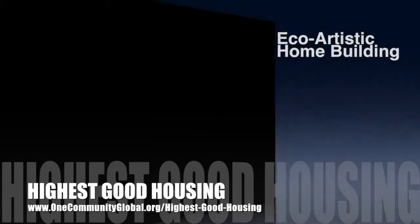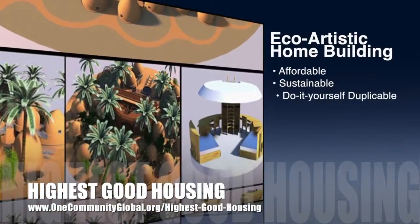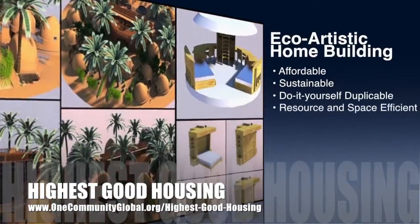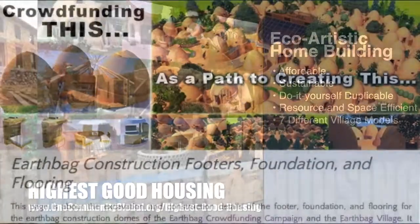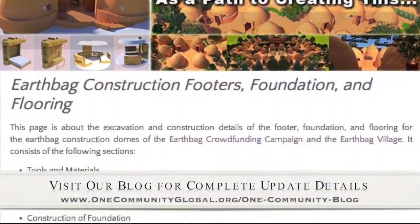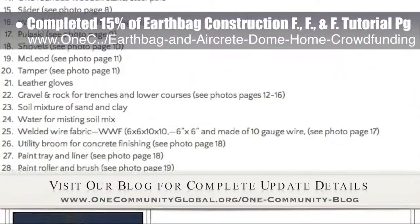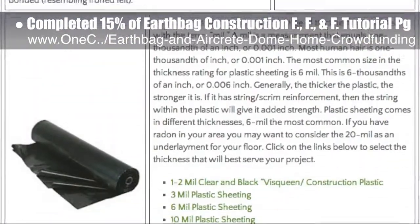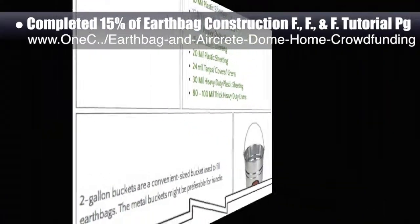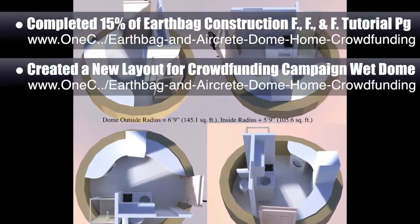One Community's approach to Highest Good Housing is eco-artistic home building that is affordable, sustainable, do-it-yourself duplicable, resource and space efficient, and consists of seven different sustainably constructed village models. This week, the core team working on Highest Good Housing completed the first 15% of the earthbag construction footers, foundation, and flooring tutorial page. We'll be adding extensive tutorial videos and other details as part of the crowdfunding campaign. We also created a new layout for the crowdfunding campaign wet dome that fits into a 150 square foot footprint.